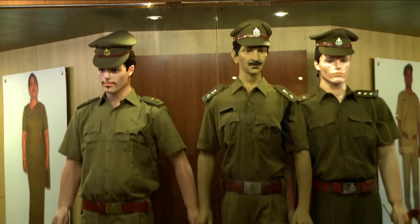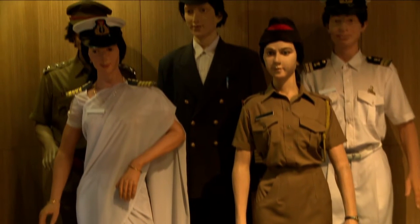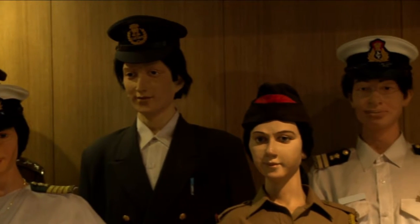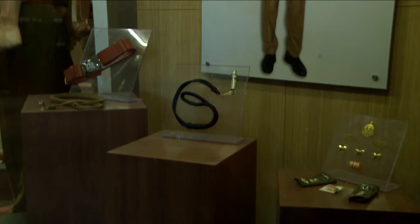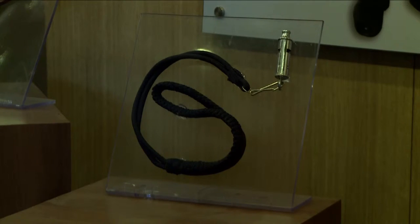We now see the Uniforms Badges Gallery, which depicts the uniforms and liveries of officers of different grades, along with some more interesting and amazing artefacts like buttons with different impressions and much more.